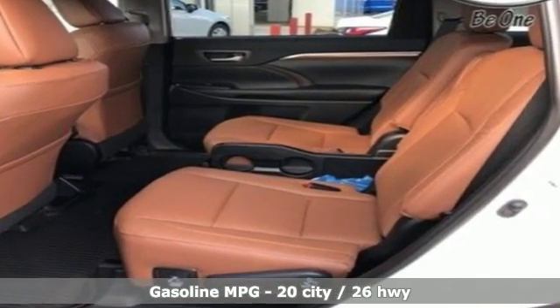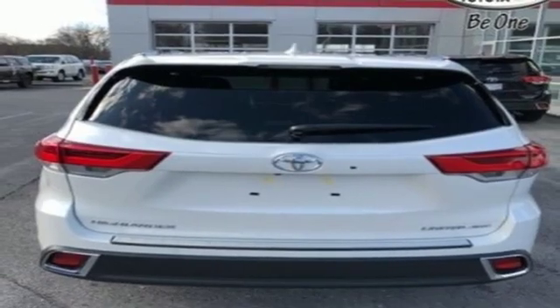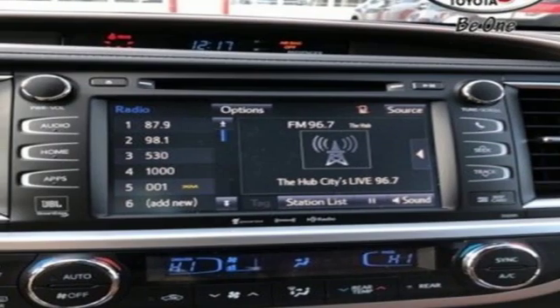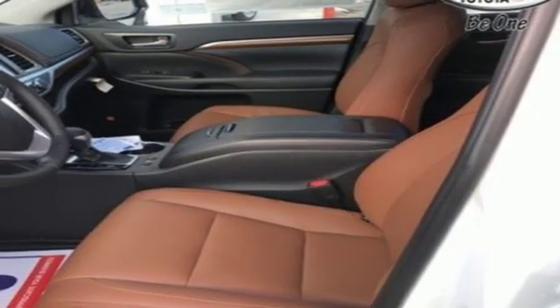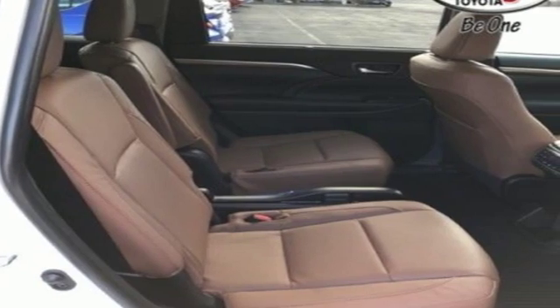V6 engine, dual zone climate control, streaming audio, rear parking sensors, heated steering wheel, power heated mirrors, external memory control, express open and closed sliding and tilting sunroof, smartphone wireless charging, and heated and ventilated leather bucket seats.